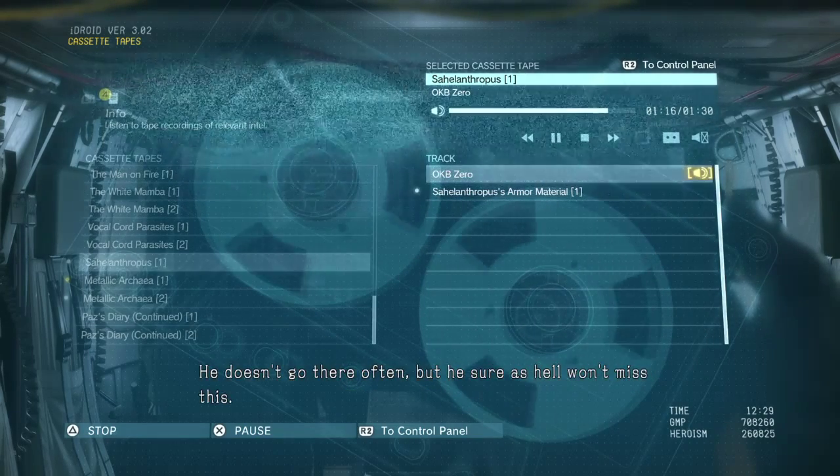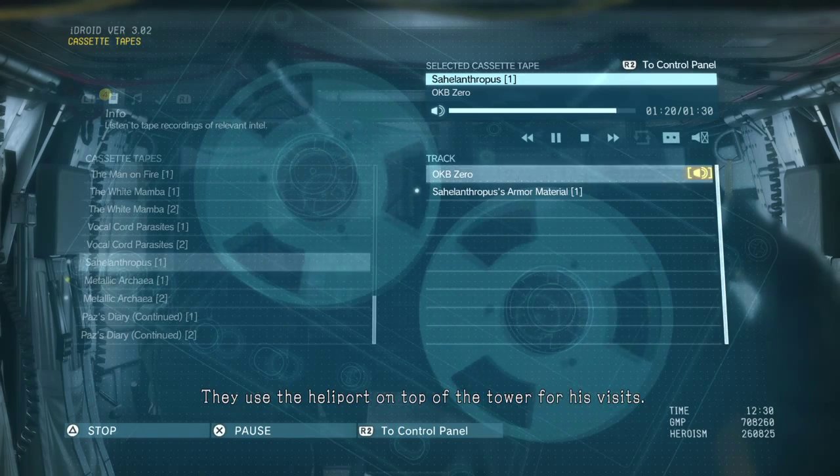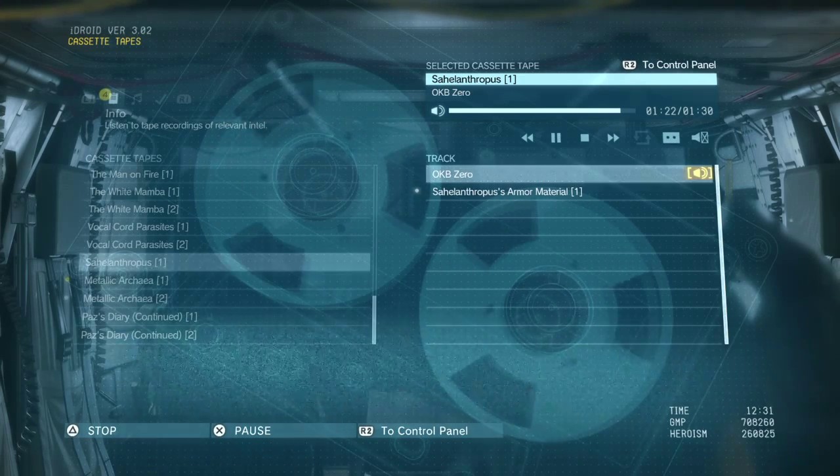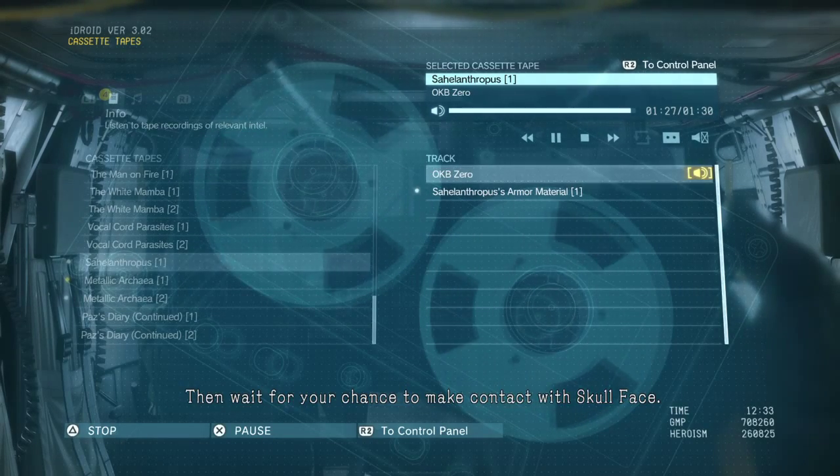He doesn't go there often, but he sure as hell won't miss this. They use the heliport on top of the tower for his visits. Start by heading for the heliport, then wait for your chance to make contact with Skullface.